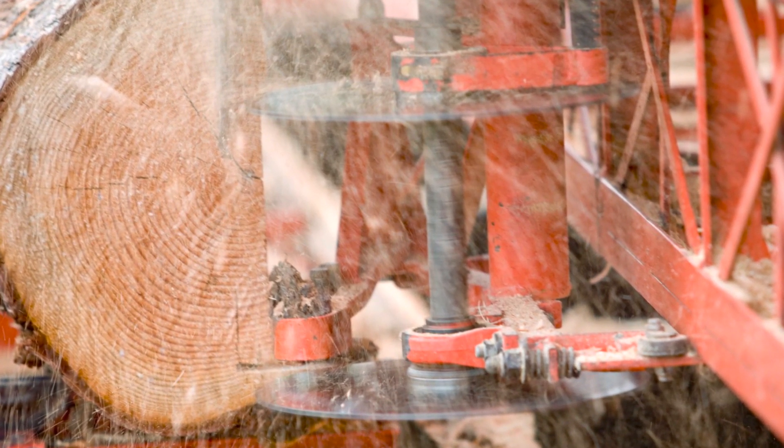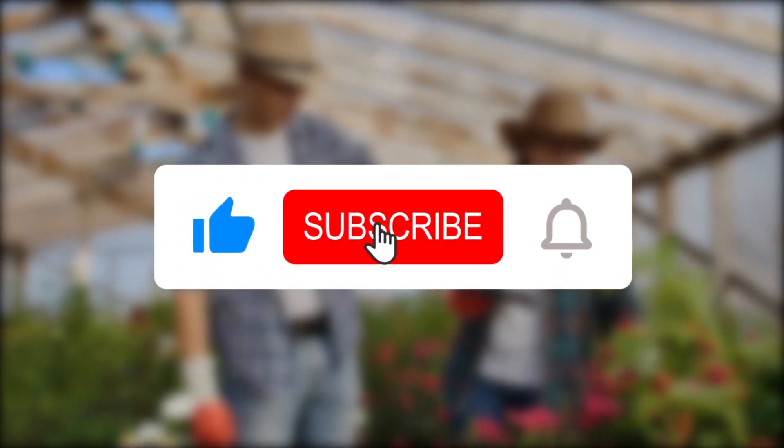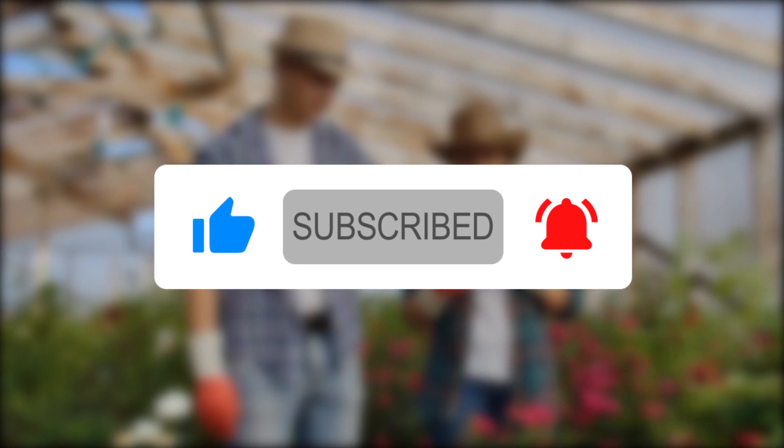These are six of the most expensive things that Outdoor with the Morgans currently own. Make sure you like, share, and subscribe to this channel if you enjoyed watching this video. Thank you and goodbye.